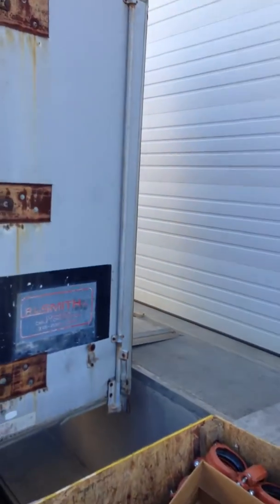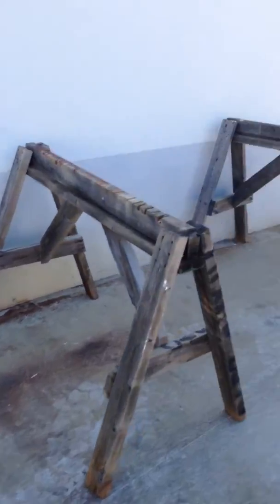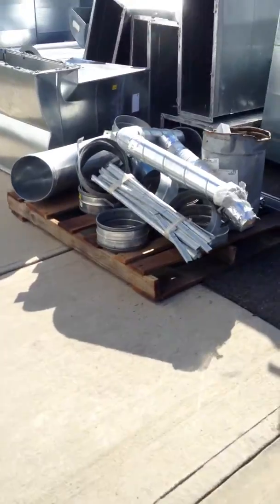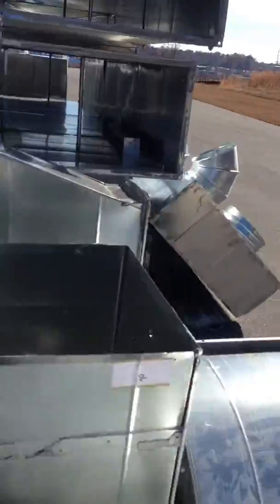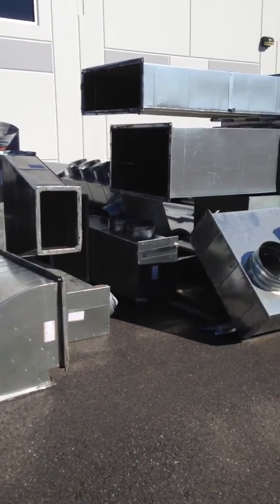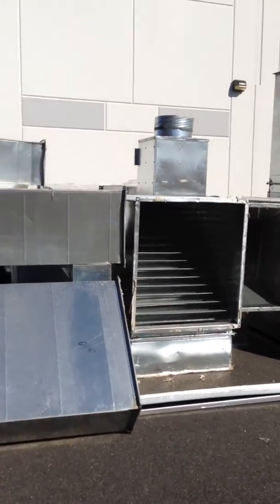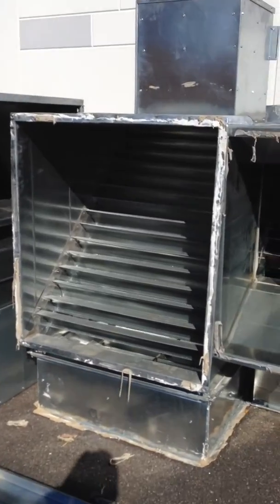We do have a very nice facility with a dock to load out for you buyers. Taking you around to the east side of the building. A lot of the ductile work has already been removed, sitting outside — a lot of them with the louvers.